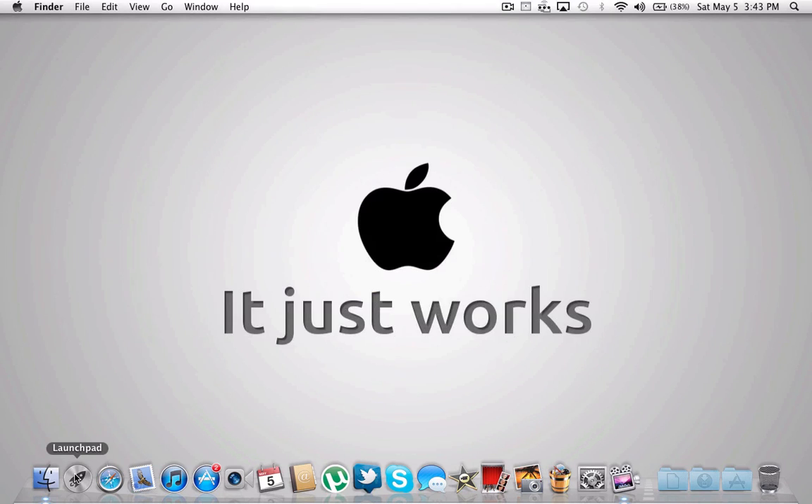This is Launchpad — it's not really an application. I'm just going to open all the applications to see how long it takes. It should be very fast; it's a very fast computer. Alright, here we go.